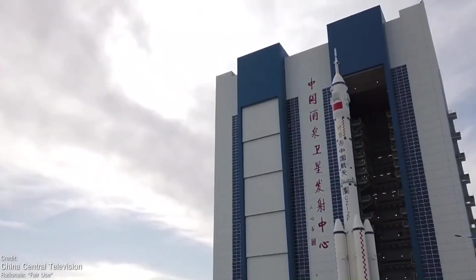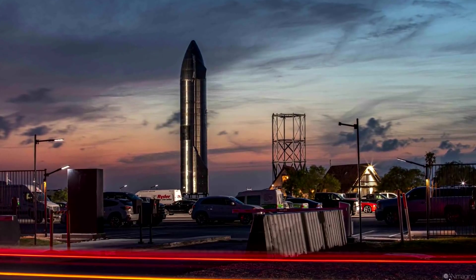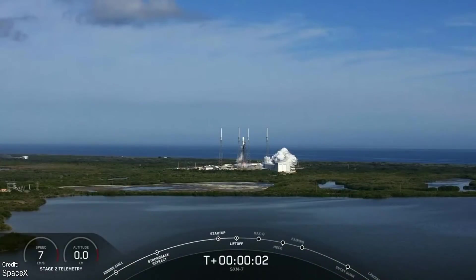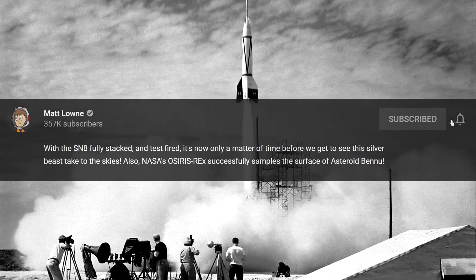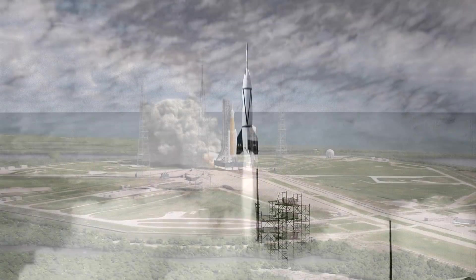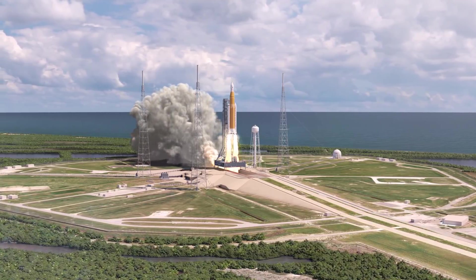Welcome, one and all, to another episode of Space This Week — the Monday rocket rundown regarding SpaceX's Starship, launches and events we saw over the past week, a preview of all the things happening this week, and a rundown of all the best historic spaceflight anniversaries that'll be taking place over the next seven days. We've got launches from China, launches from the United States, and launches from the air, so I see no real reason to make like SLS and delay any further.